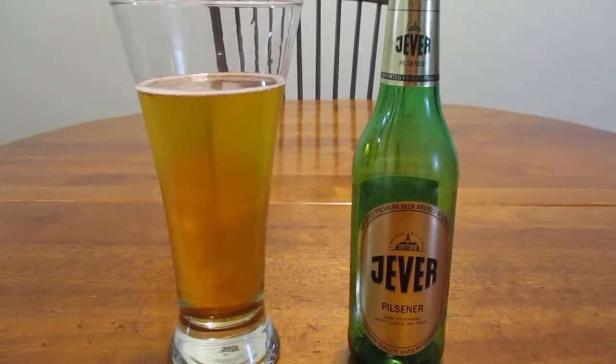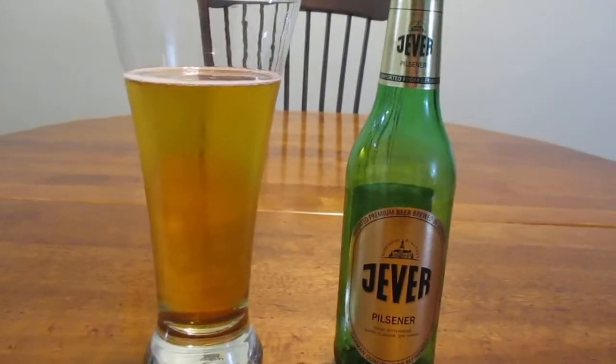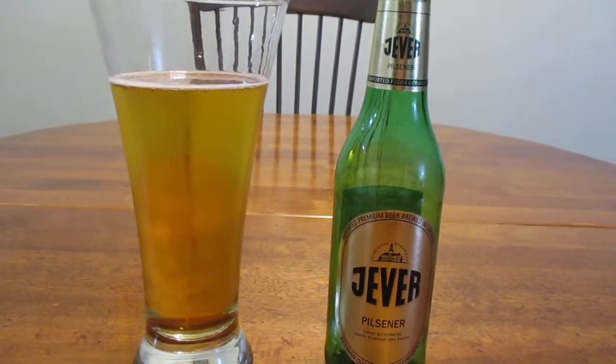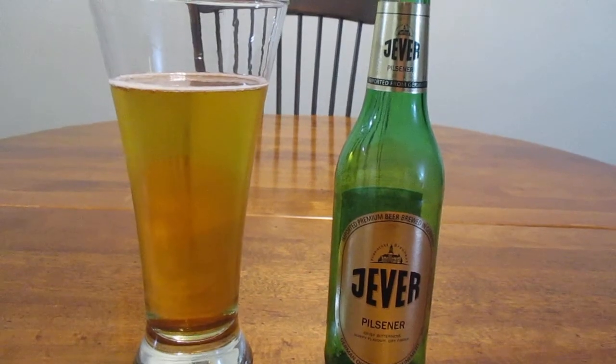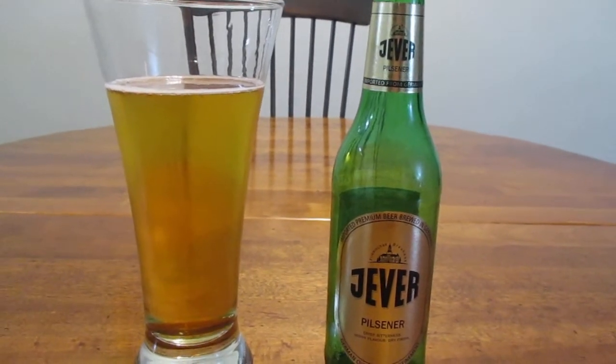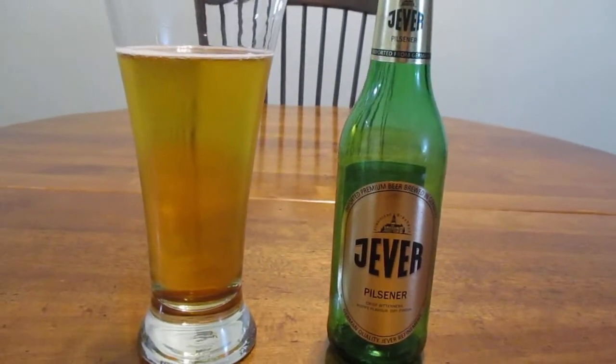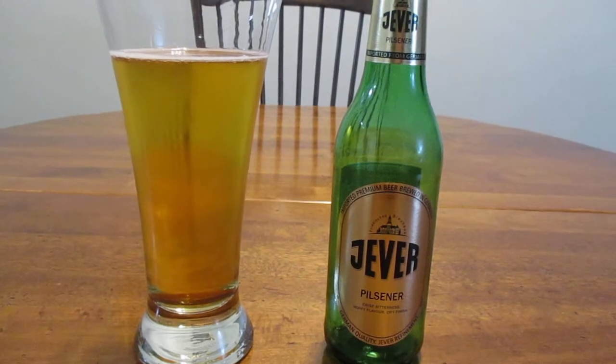Hey guys, how's it going? So today we're going to take a look at Jeever, or I believe in German it might be pronounced Eever. I'm not exactly sure, but I'm just going to go with Jeever just for the sake of argument.